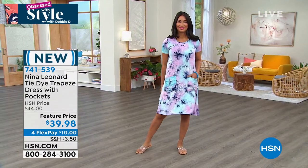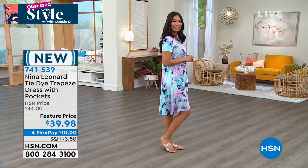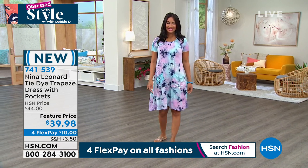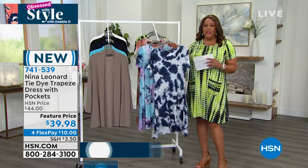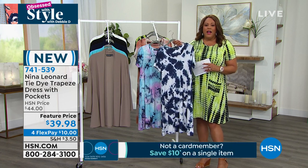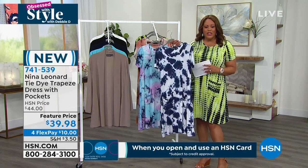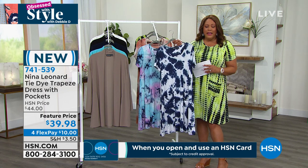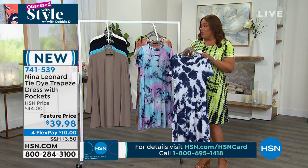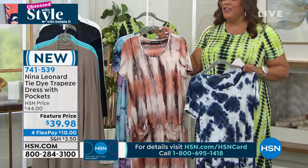We have a bit of a hole this morning, so get this dress — I know it's going to sell out today. Everyone in the hallways is talking about it. Go to HSN.com or use your mobile app to speed up the ordering process. Item number 741-539. Select Navy and Cream if that's your color. We're now down to fewer than 300 — these are going really, really fast.